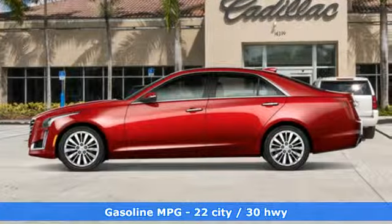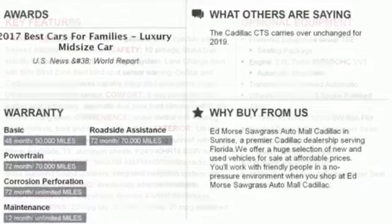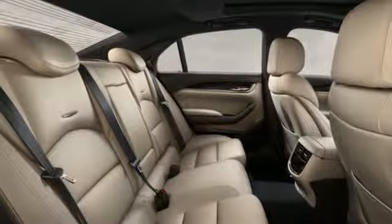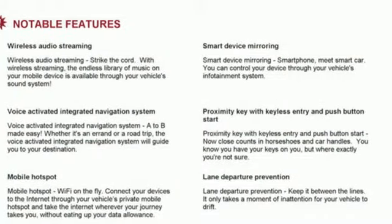Integrated navigation system with voice activation. Front heated and ventilated leather bucket seats. Power heated mirrors. First and second row power sliding and tilting sunroof. Intercooled turbo inline four-cylinder engine. Sport suspension. Streaming audio. Dual zone climate control.